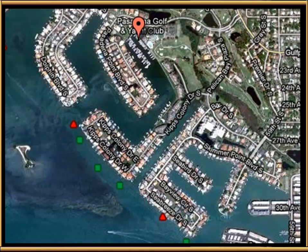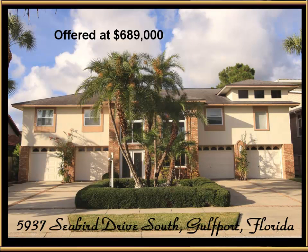Google Earth provides this overhead picture showing the entrance to the guard gate. The second gate is off of 59th Street, and the property itself is right here on Seabird Drive — 5937 Seabird Drive South, Gulfport, Florida. That's the home.